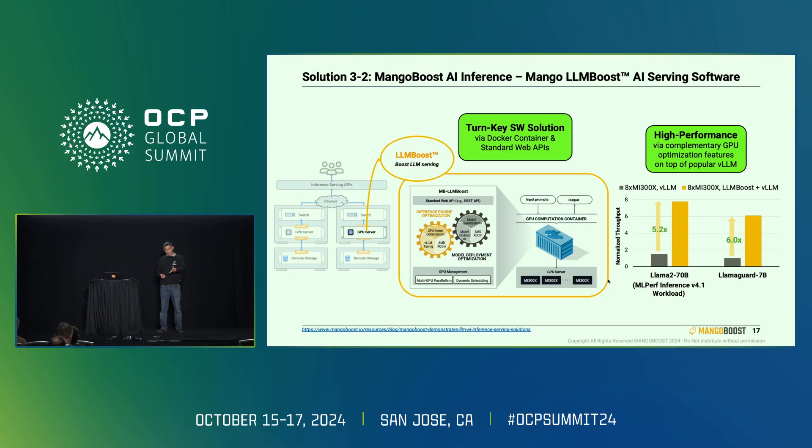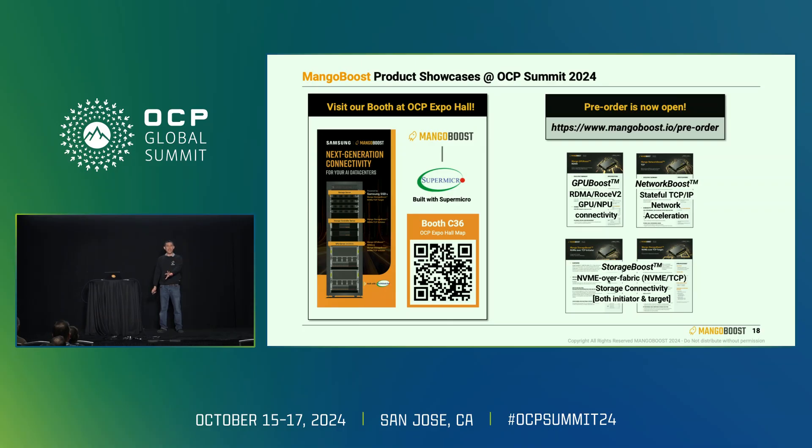We're showing results comparing against standard VLLM on AMD MI300X GPU — using AMD's optimized VLLM as a baseline. When we scale to eight GPUs, combining data parallelism and tensor parallelism with our LM Boost software, performance improved by five to six times. Our booth is right there — Mango Boost. We have our solutions presented there, and we're also accepting pre-orders. You can see our cards and servers there. Please come visit us, and feel free to talk to me after this as well. Thank you very much.